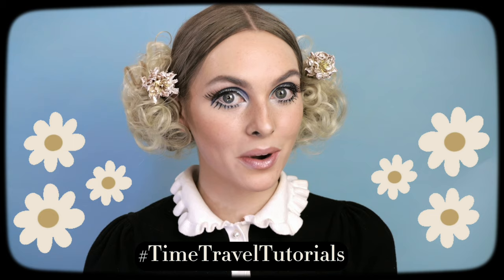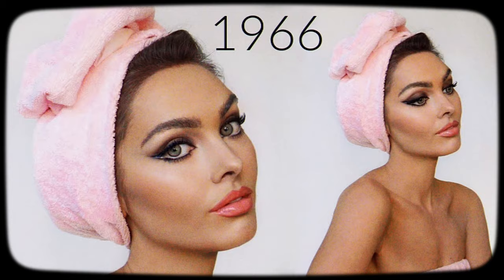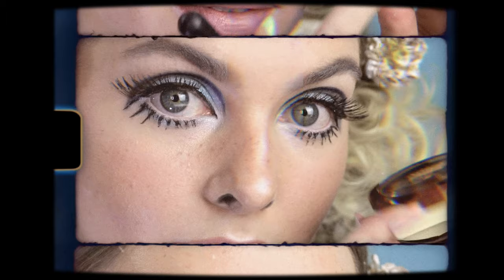Hey, it's Jackie and welcome back to my channel for another Time Travel Tutorial. This is the series and playlist where I recreate my favorite vintage icons, especially from the 60s. I have not redone Twiggy in so long — I think it's been like six or seven years — and I knew I could do better than my original. I hope you enjoy this lesser-known headshot that I'm recreating.